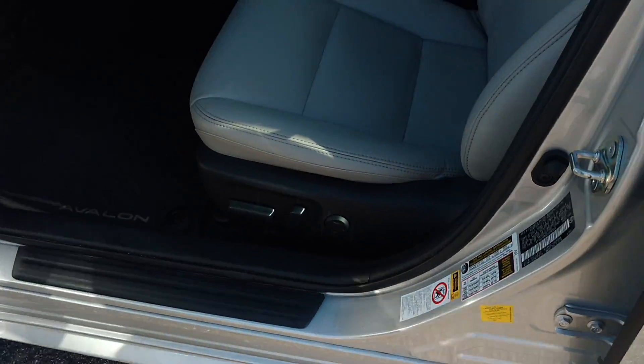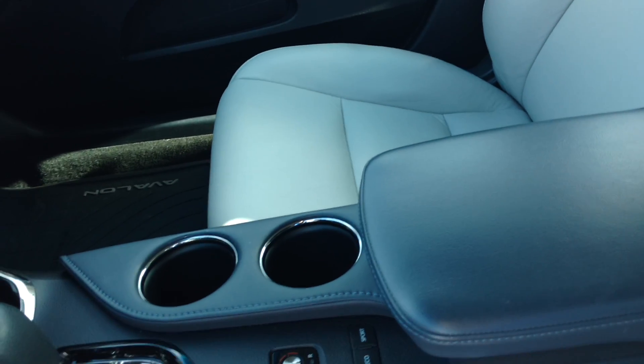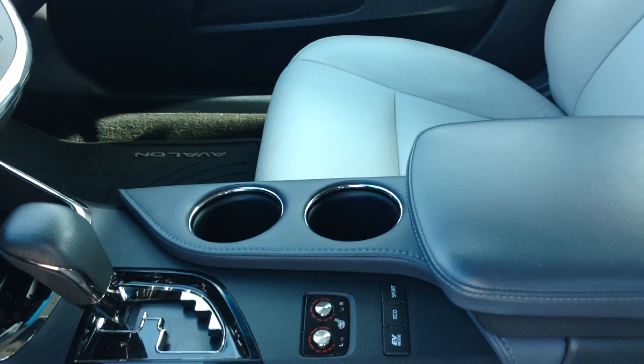I'm going to show you some pictures of the inside. You've got your leather, your power seats, memory seats, Bluetooth, backup camera. Very clean car, one owner, heated seats.